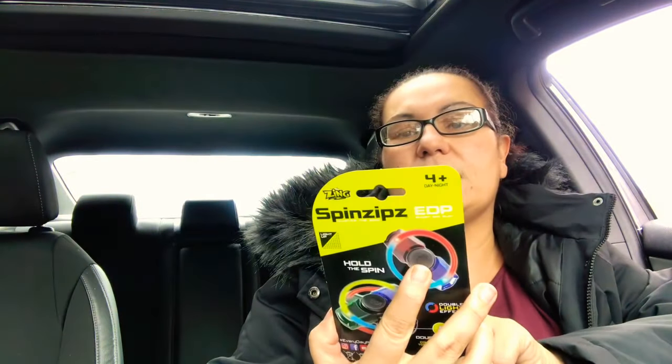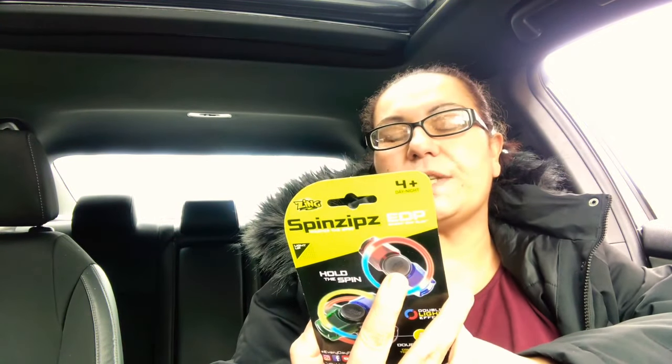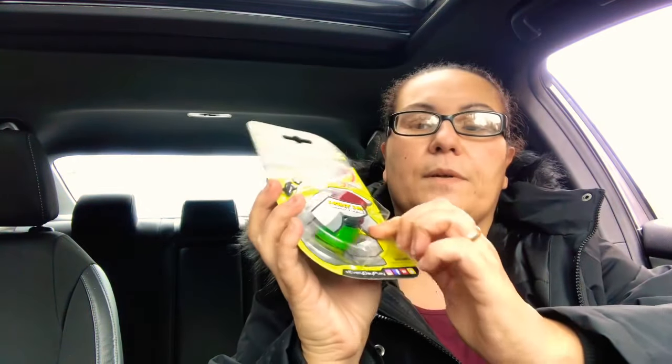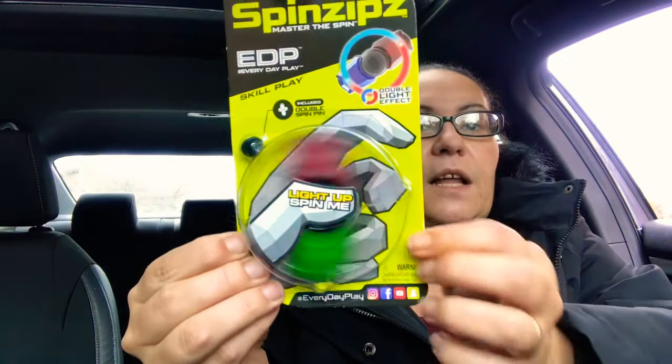I also came across this — it's called the Spin Zips, 'Master the Spin.' It's a skill play toy with a double light effect, and when you spin it, it lights up. You get a green color light when spinning.